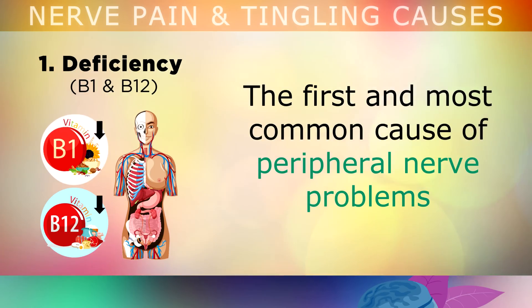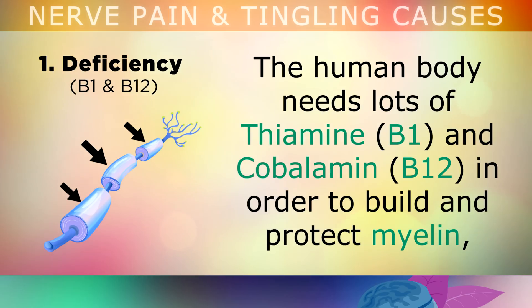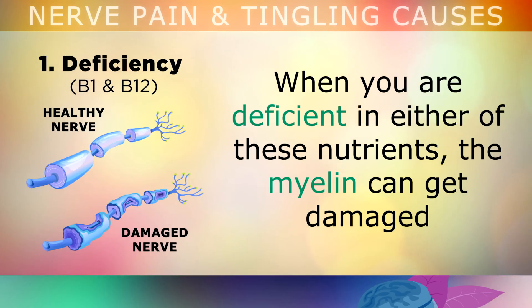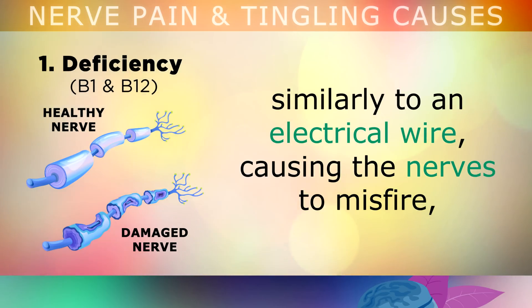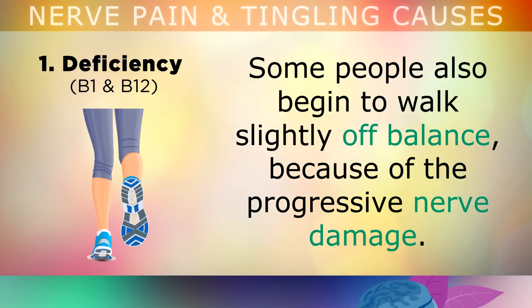The first and most common cause of peripheral nerve problems is a deficiency in Vitamin B1 and B12. The human body needs lots of thiamine and cobalamin in order to build and protect myelin — the fatty coating that surrounds and protects your nerves. When you're deficient in either of these nutrients, the myelin can get damaged, similarly to an electrical wire, causing the nerves to misfire, and your brain interprets this broken signal as pain, tingling, numbness or shooting sensations. Some people also begin to walk slightly off balance because of the progressive nerve damage.